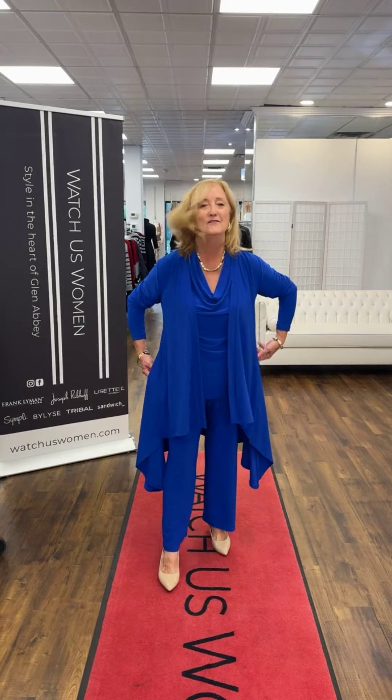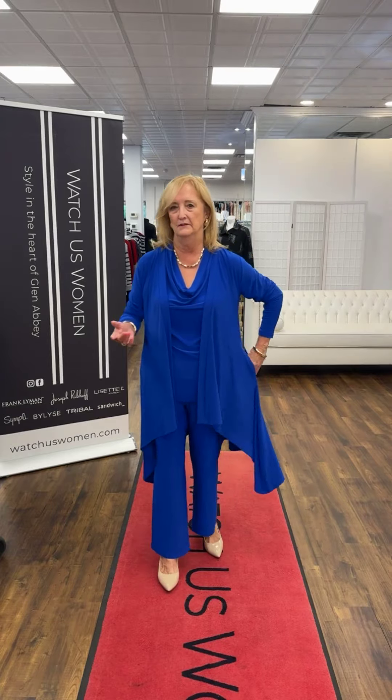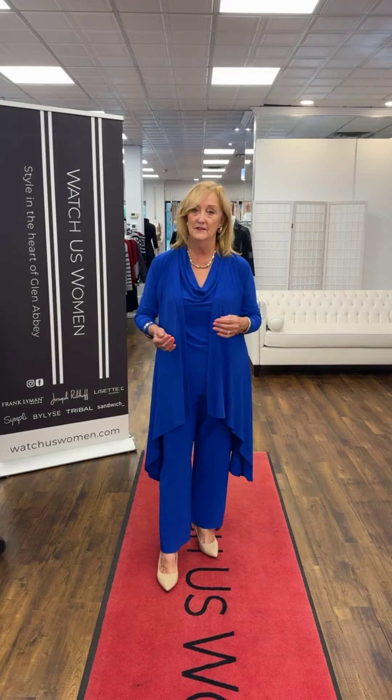This is the lapis in the waterfall cardigan, which we carried a couple of years ago. And mentioning dye lots — same dye lot — so if you had lapis pieces, this is the same match. We are carrying a couple of different styles of tops this year in the colors we've got.